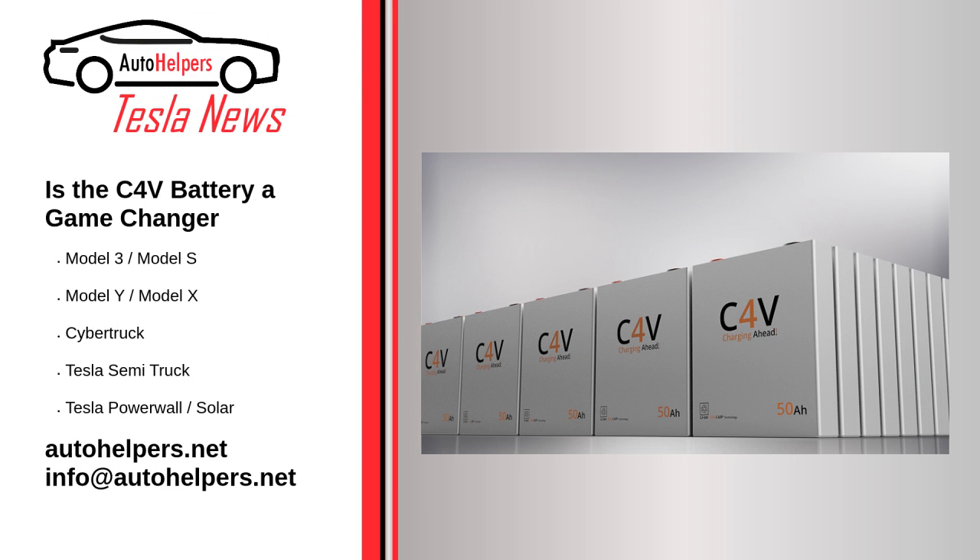Is the C4V battery a game changer? February 3, 2022. The race to find the perfect match in battery chemistry has led university teams and private companies around the world, including Tesla, to research multiple possible pathways. One of those companies, C4V, just introduced an interesting alternative to lithium-ion batteries, with LFP properties but way more efficient.